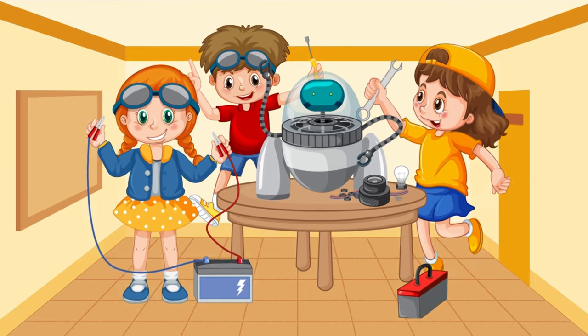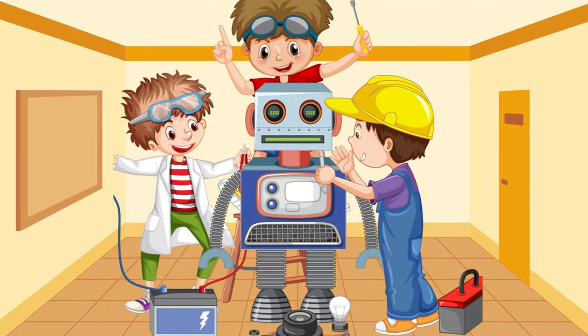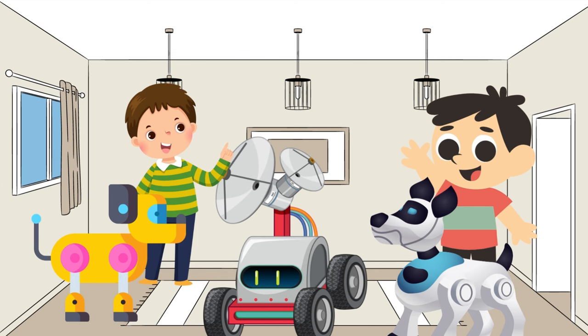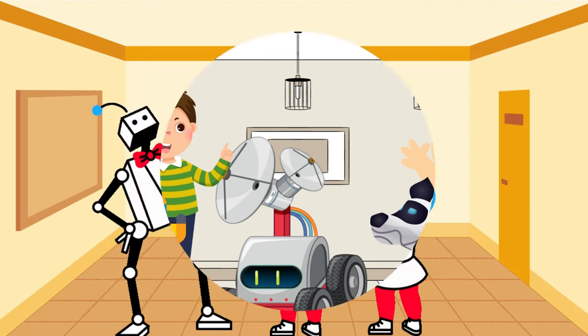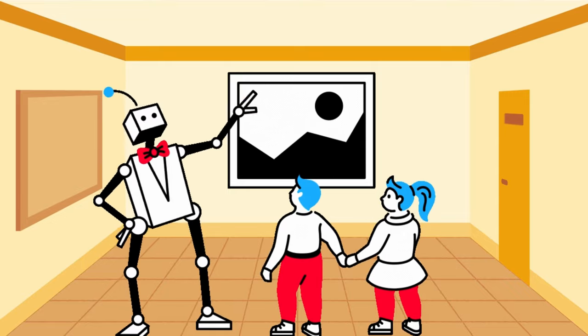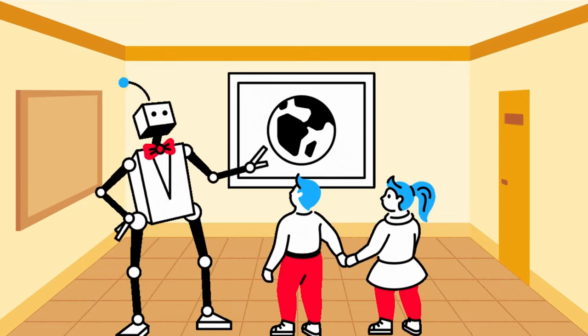Lots of robot toys are designed for children to play with them, like the transformer robot, robot dog, etc. Robots are also used for educational purposes in schools and universities to teach students.